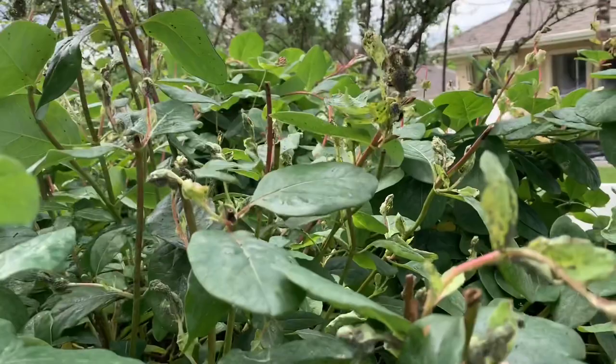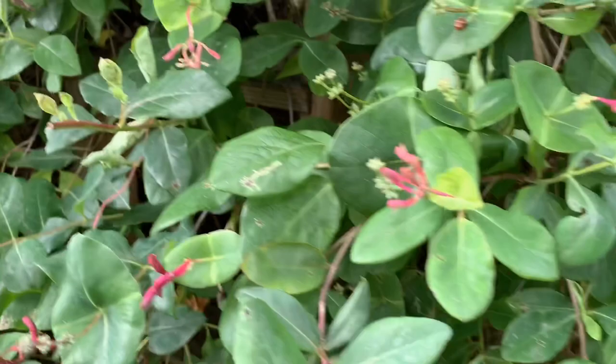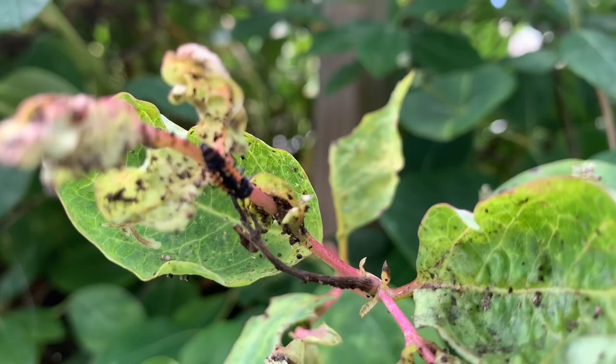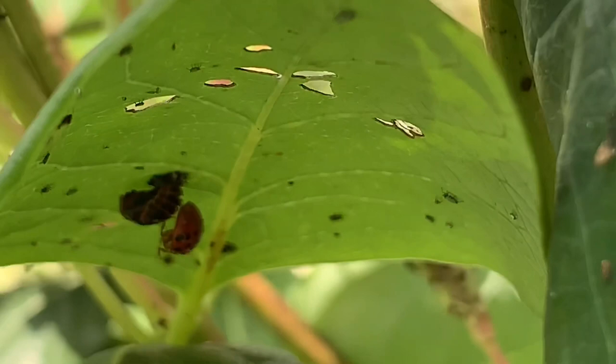Look at those clusters of aphids — I can't wait until they're just crawling with ladybugs eating them up. I highly recommend using the iNaturalist app. It's free and it identifies plants, animals, bugs, flowers — anything you might have in your garden that you need an ID for. It's really valuable. Look, she's just now emerging — how cool is this to see live!